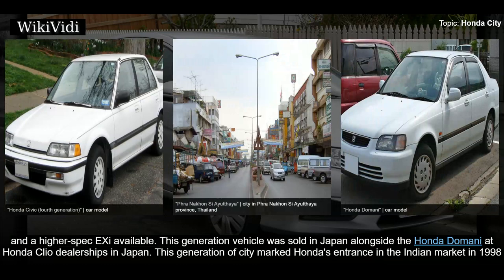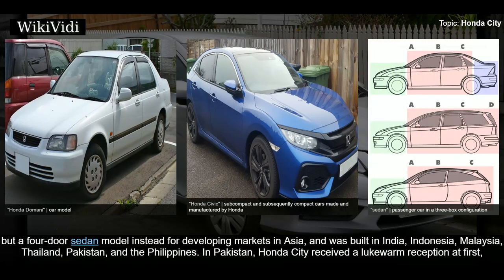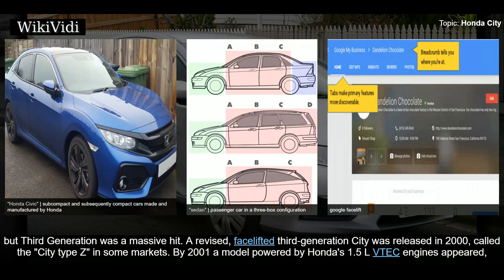This generation vehicle was sold in Japan alongside the Honda Domani at Honda Cleo dealerships. This generation of City marked Honda's entrance in the Indian market in 1998, quickly becoming a success and one of the top-selling cars in its segment. It came with a 1.3-liter and a 1.5-liter engine. The City is a subcompact slotting beneath the Honda Civic as a four-door sedan for developing markets in Asia, built in India, Indonesia, Malaysia, Thailand, Pakistan, and the Philippines. In Pakistan, Honda City received a lukewarm reception at first, but the third generation was a massive hit.